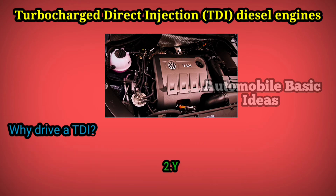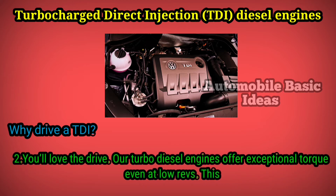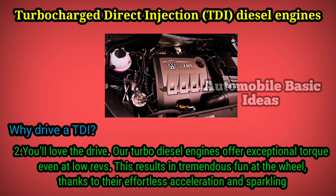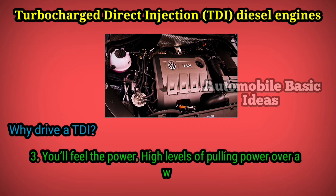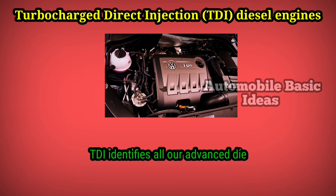You'll love the drive. Our turbo diesel engines offer exceptional torque even at low revs. This results in tremendous fun at the wheel, thanks to their effortless acceleration and sparkling performance. High levels of pulling power over a wide rev range offer real driving pleasure.